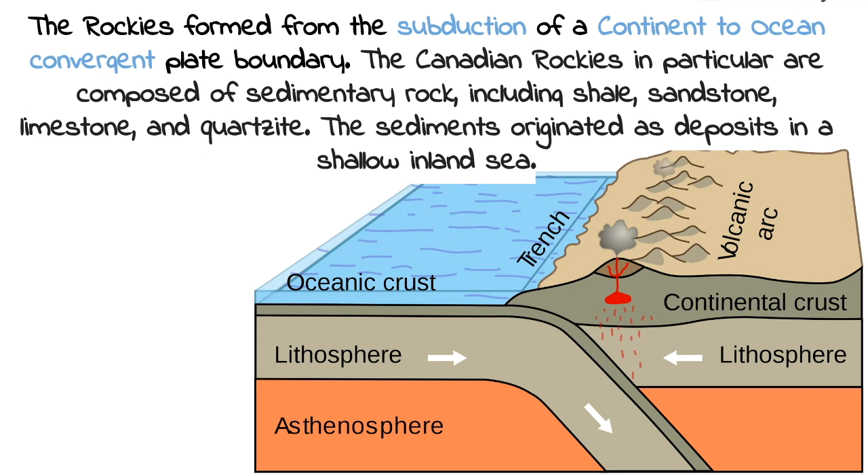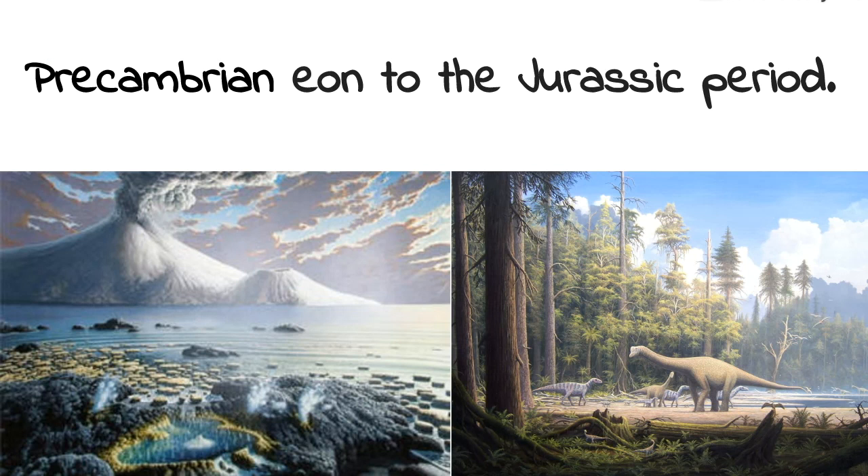The Rockies formed from the subduction of a continent-to-ocean convergent plate boundary. The Canadian Rockies in particular are composed of sedimentary rock, including shale, sandstone, limestone, and quartzite — sediments originally deposited in shallow inland seas back in the Precambrian eon.